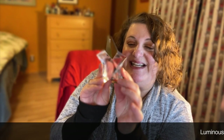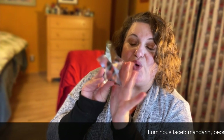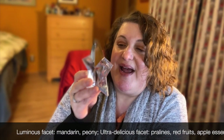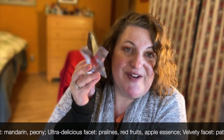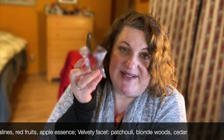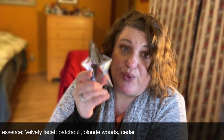Moving on to another Mugler — this is Angel Eau de Toilette from 2019. It has the original Angel DNA, but it's just a brighter, more lighthearted, fun, fruity take. It's a great all-occasion fragrance and I really love this one.